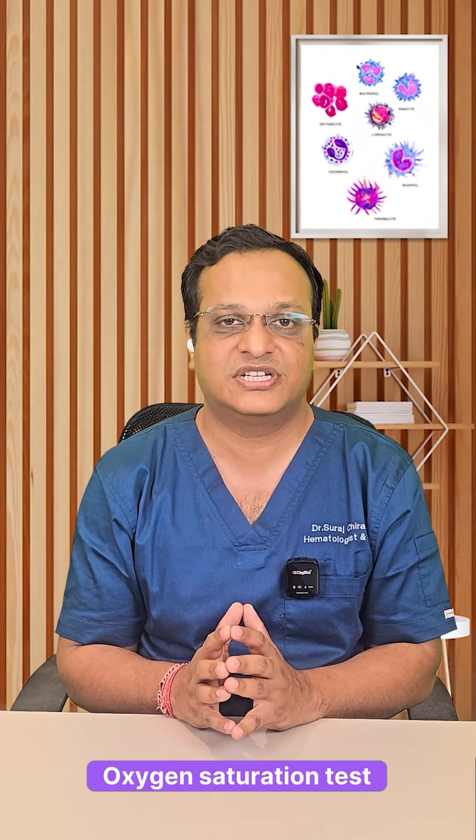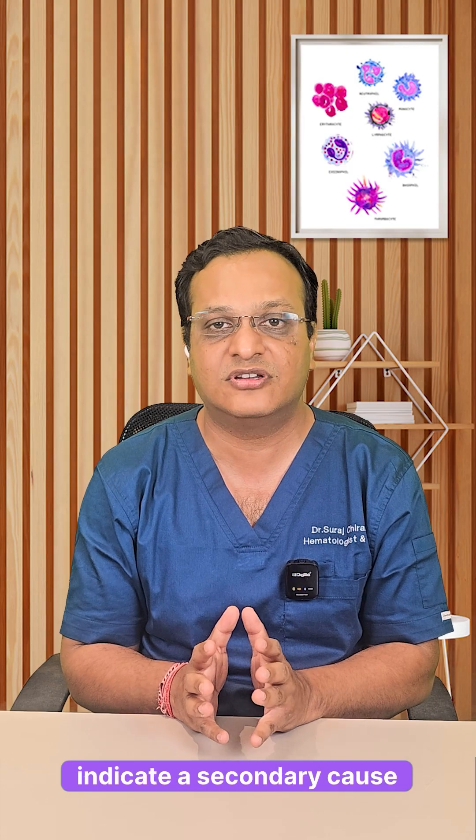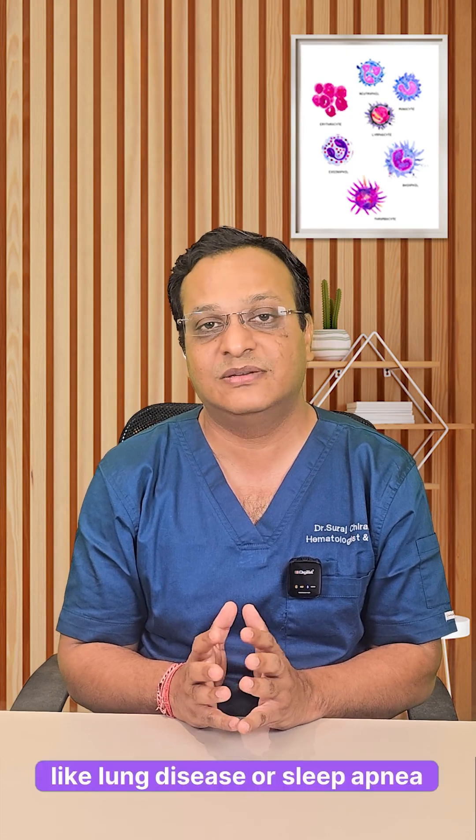4. Oxygen saturation test — low oxygen levels may indicate a secondary cause like lung disease or sleep apnea.